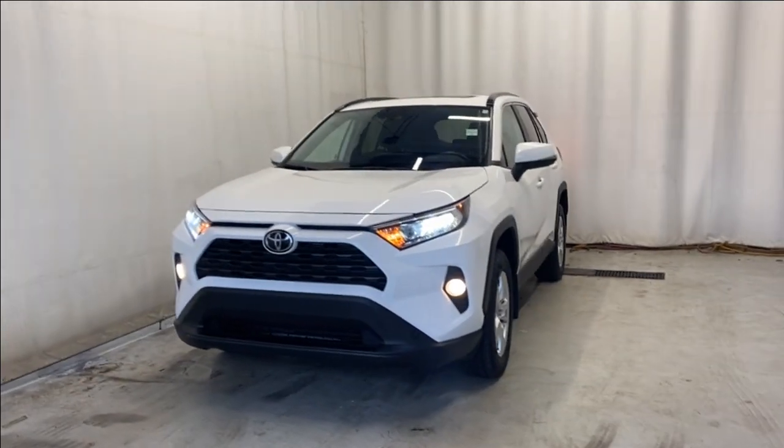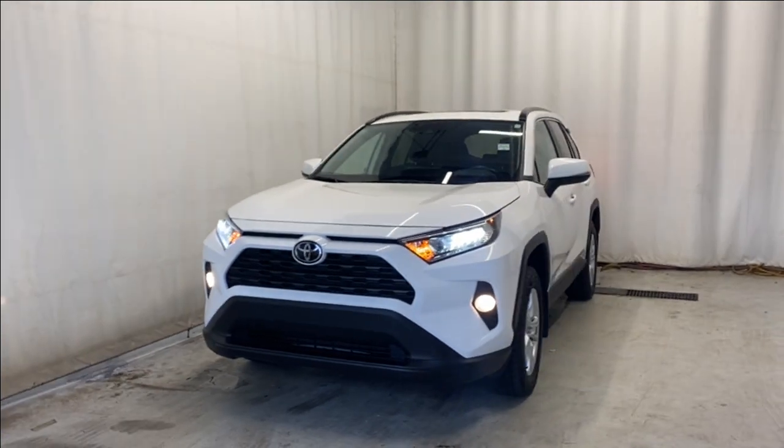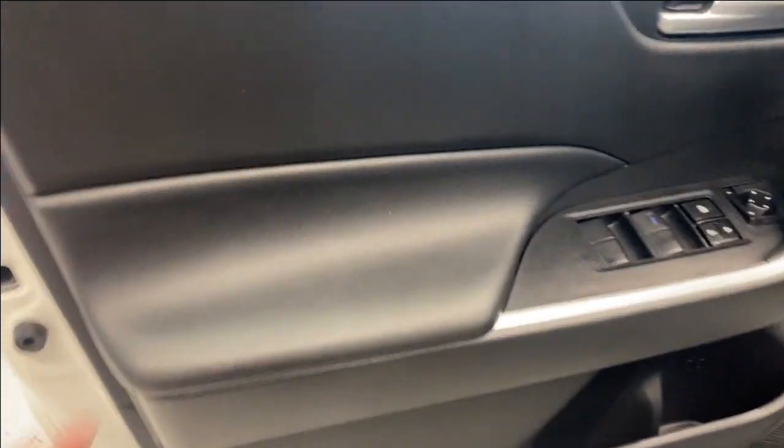Here we have the 2021 Toyota RAV4 XLE all-wheel drive, which comes with a 2.5 liter four-cylinder engine and automatic transmission, in a beautiful white color. Let's take a look inside. Coming inside, we do have a nice armrest with our power locks, windows, and mirrors.